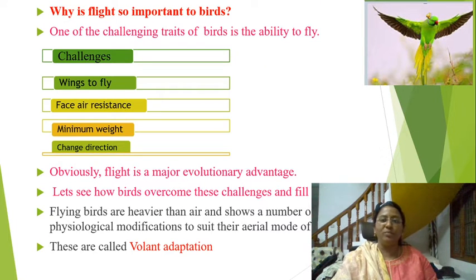Why is flight so important to birds? One of the challenging traits of birds is the ability to fly with wings, face strong air resistance, maintain minimum weight, and change direction during flight. Obviously, flight is a major evolutionary advantage. Flying birds are heavier than air and show a number of morphological, anatomical, and physiological modifications to suit their aerial mode of life. These are called flight adaptations.